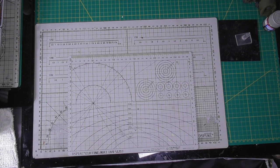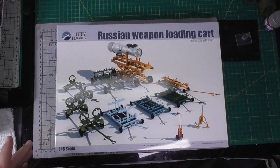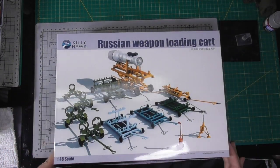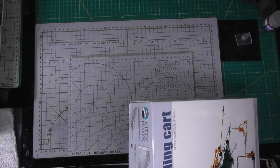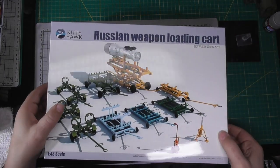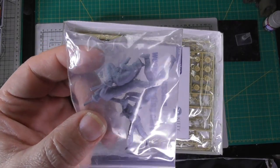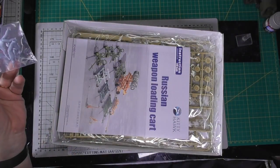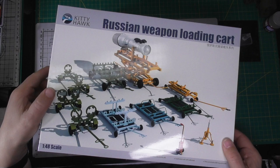Let's start with a couple of new things. Go ahead, boo, hiss — have you built a Kitty Hawk kit? Because I haven't yet. Anyway, we have this really cool Russian weapon loading cart set, nice for your Russian dioramas, in 1/48 scale. I haven't opened it yet, but it comes with some nice resin figures which are not listed on the box. I'm not sure if this is just an early release that has these or what, but I got them in mine.